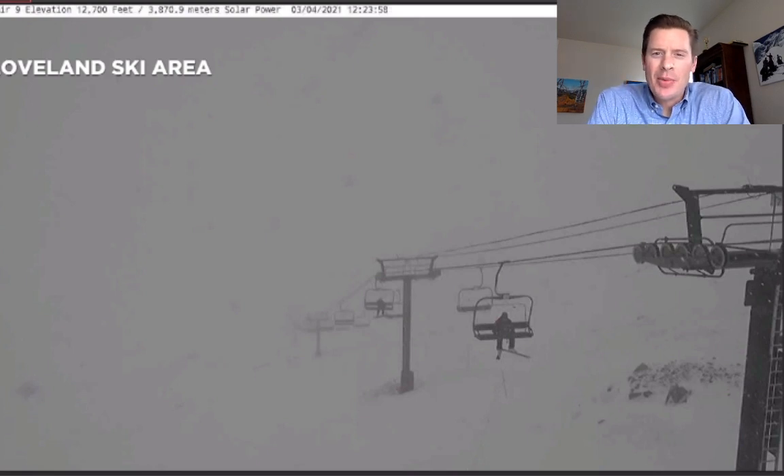Hi, I'm meteorologist Chris Tomer. Let's talk mountain weather and ski conditions — we have snow falling in Colorado. Let's take a live look. This is Loveland Ski Area, where I think we'll end up with five, six inches of new snow up there by the time the storm is over. You can see the lift running up to the top of the Continental Divide at over 12,000 feet. The snow is coming down up there — this is awesome to see.